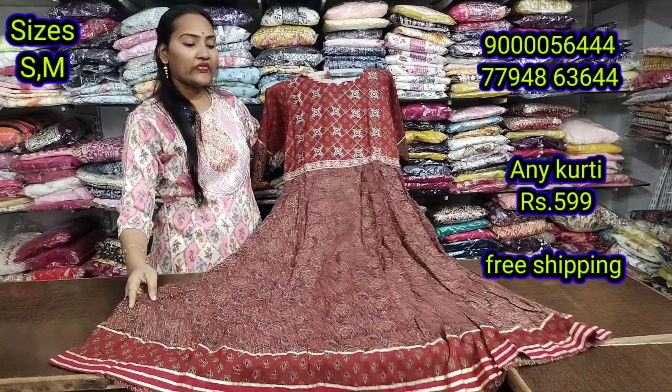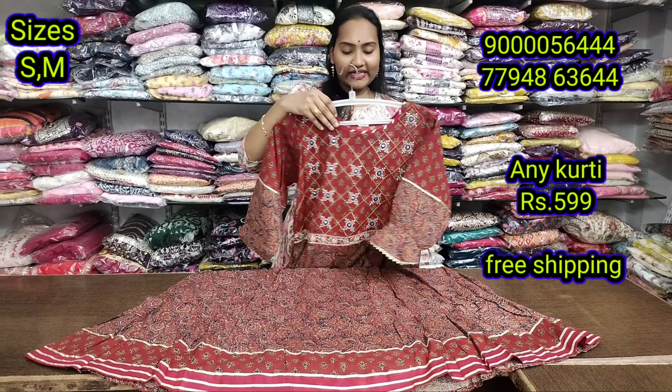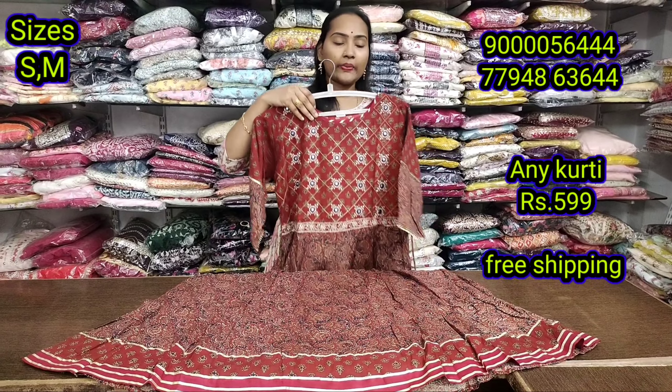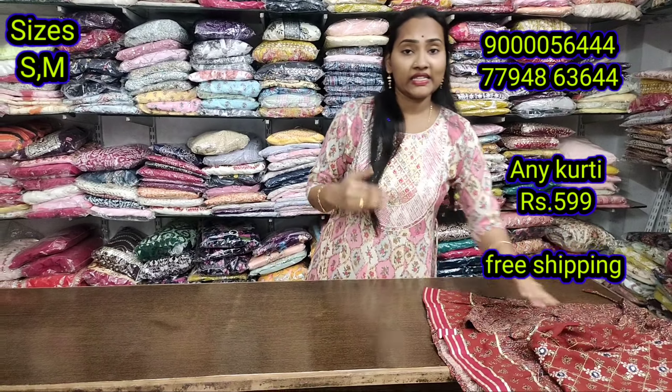So the offer is 599. S and M sizes are available. I will try the continuous size — the offer is running.